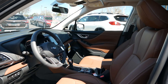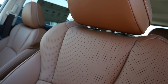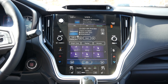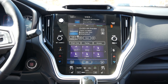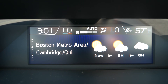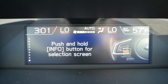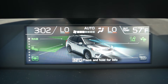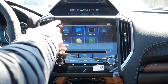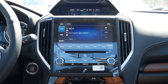Inside the Forester Touring and Outback Limited, you'll be greeted by power-adjustable heated leather seats for both driver and passenger. The Outback is the only model offering ventilated seats, though you'd need to step up to the Touring trim for that. The Forester features a secondary 6.3-inch multi-information display where you can monitor fuel economy, outside temperature, interior climate control temperature, and turn-by-turn navigation. Below that, an 8-inch touchscreen with Apple CarPlay and Android Auto compatibility provides a user-friendly experience, along with onboard navigation and a 9-speaker Harman Kardon premium audio system.